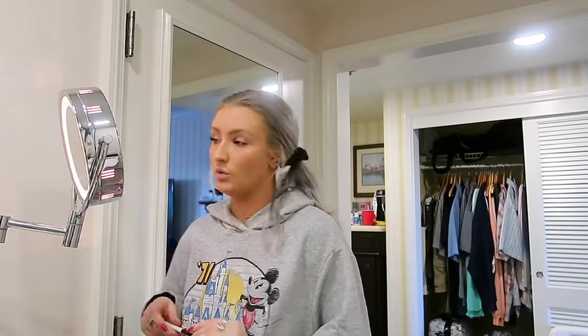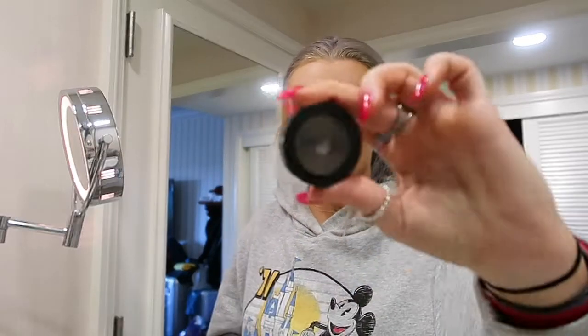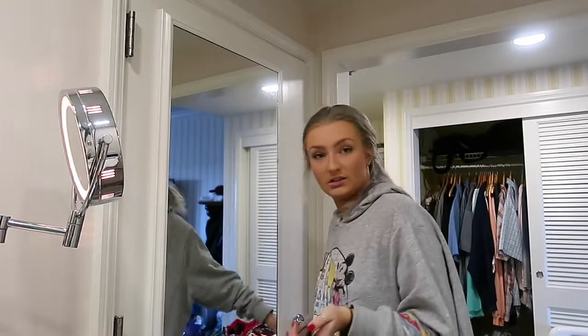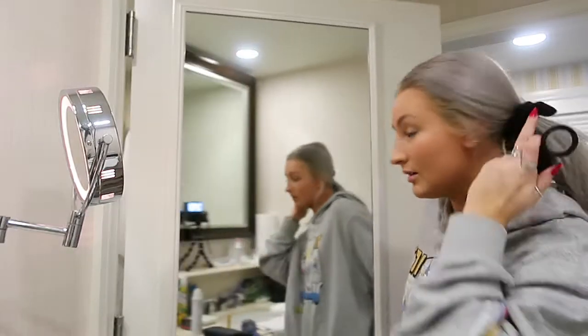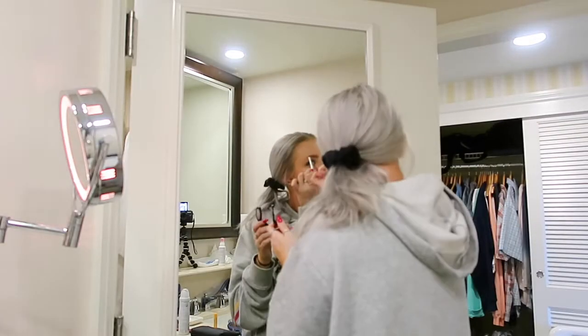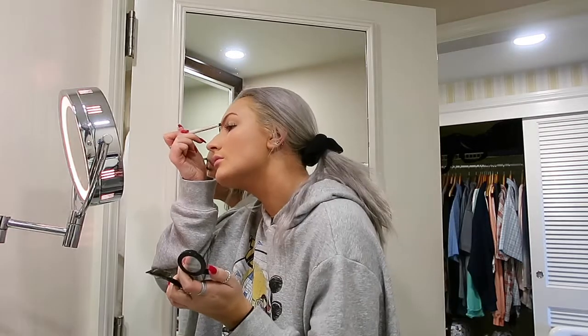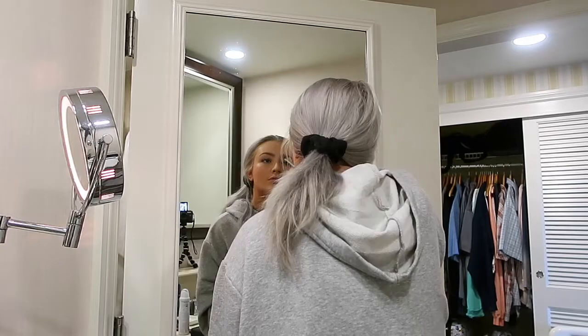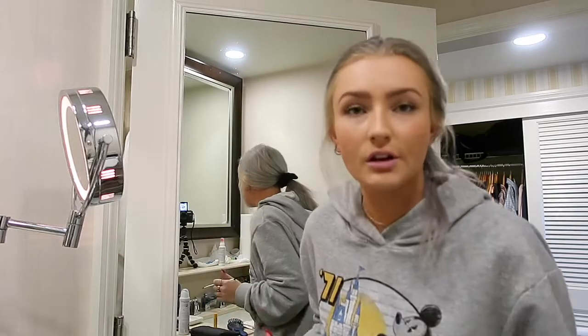Next we actually shape our brows. I use the Smashbox eyeshadow in the color Cruise with a random brush, and I fill in spots that the brow gel didn't get — like over here where it's kind of sparse. I like to use this mirror because I think the lighting is better on it. Alright, I think brows are good.